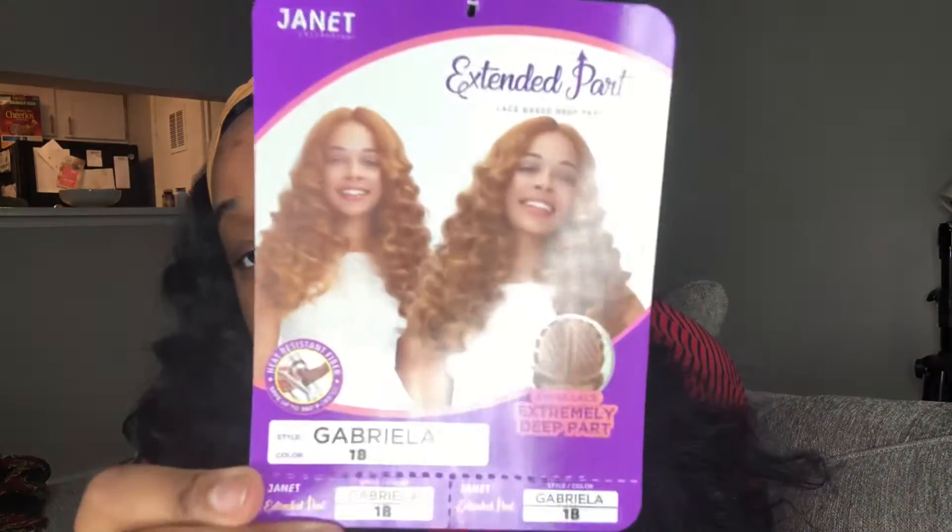It is the Jenny Collection in Gabrielle, color 1B. It's an extremely deep swiss lace wig, heat resistant up to 360 degrees. Some other colors it comes in are: 1, 1B, 2, FS 1B, 1B/30, OET 1B/27, OET 1B/30, burgundy, mocha, blonde, choco, choco blonde, violet, blue, and golden blonde. On the stock card, the girl is wearing golden blonde, which is really nice.